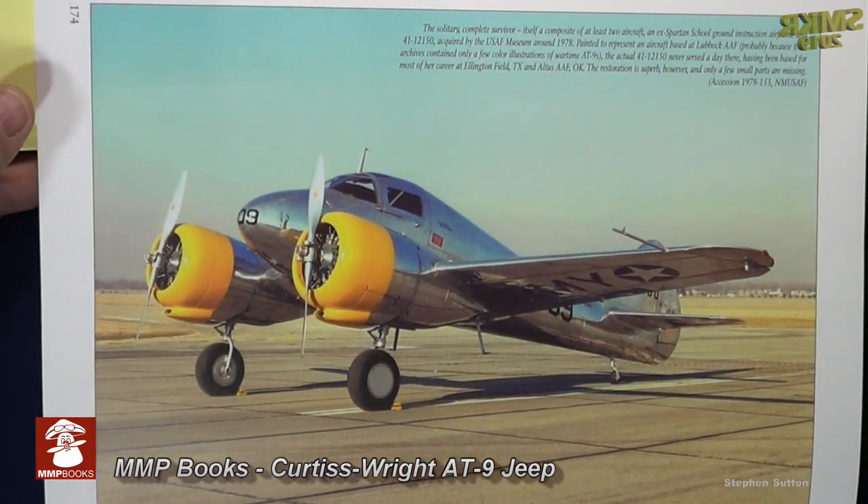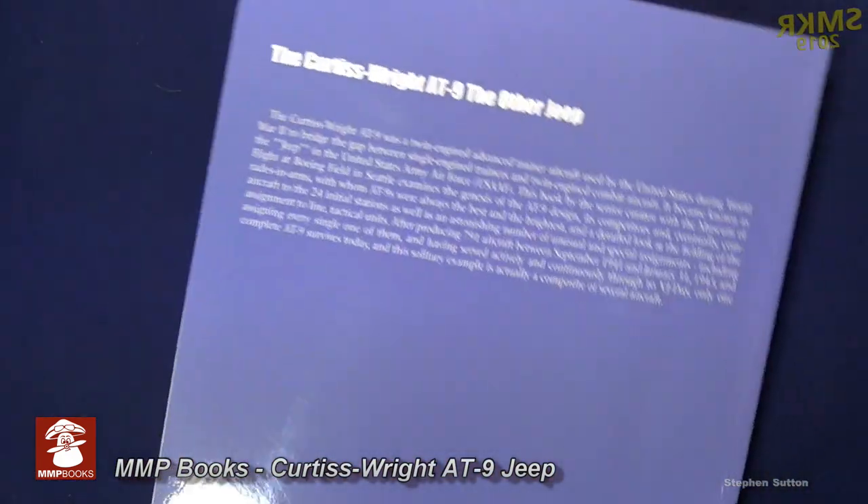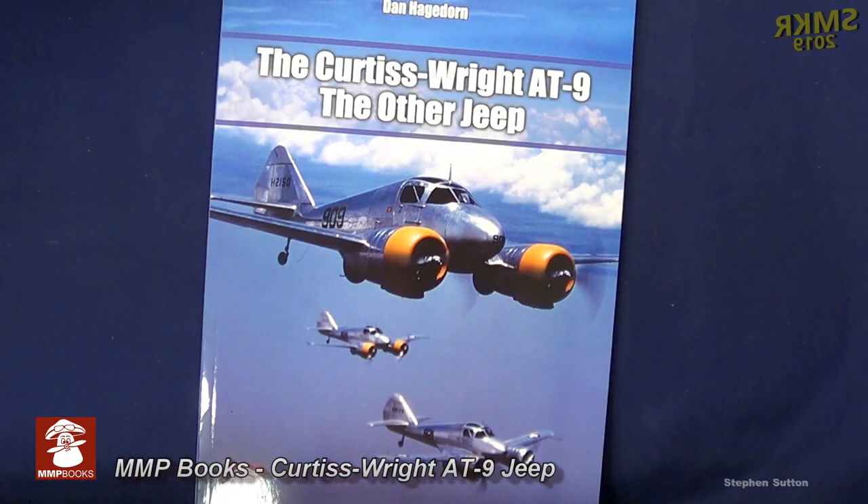This book retails for 20 pounds. You can purchase it from MMP Books, Casemate, or Platypus Publishing. I will put a link in the description below. And there you have it — this was the MMP Books Curtis Wright AT9, The Other Jeep. I would like to thank MMP Books for this review sample.